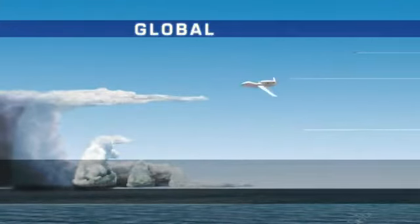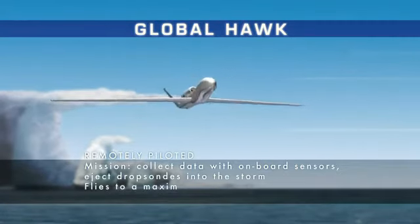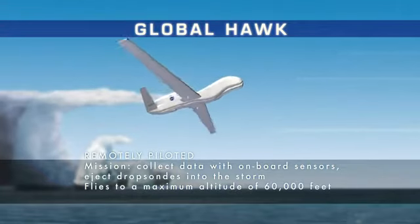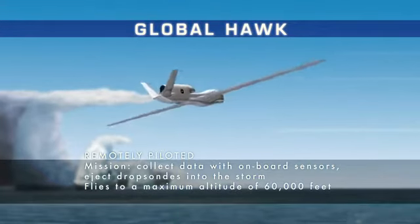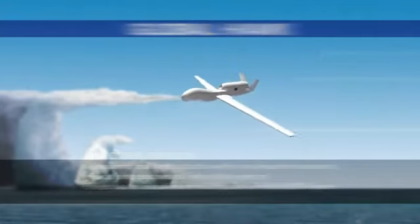The Global Hawk, this remotely piloted aircraft stationed out of California, is capable of flying at 60,000 feet and is providing information on lightning, wind speed, and other environmental factors in a tropical cyclone.